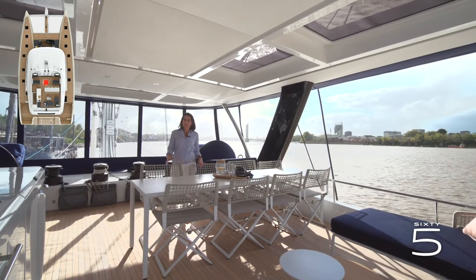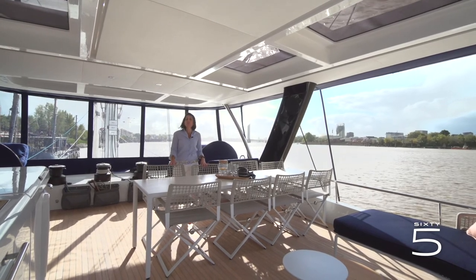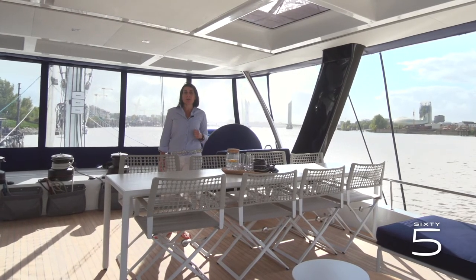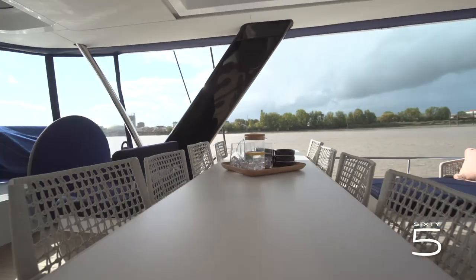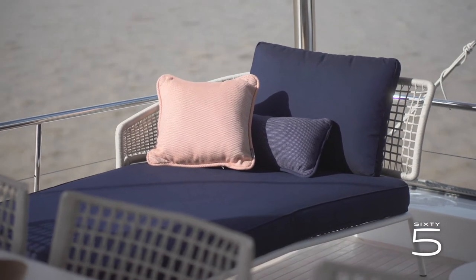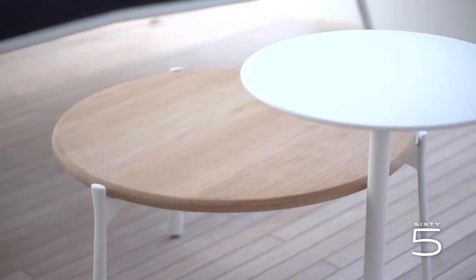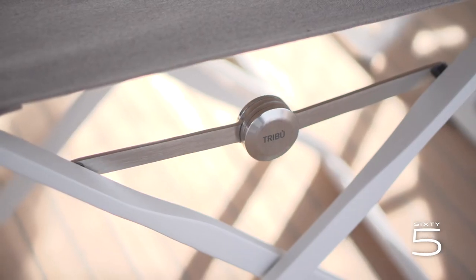Here we are. The 65 displays the loose furniture layout. For this version, Lagoon joined with Tribu, a leader in the outdoor industry, and together we have designed a real living area on the flybridge. A large dining table with eight chairs all around, and a lounging area at the back with two meridian chairs and two lower tables. Strengthened by years of experience, modern but never lacking in purity and refinement, the philosophy of Tribu fits perfectly with the discreet, elegant and timeless Lagoon DNA.